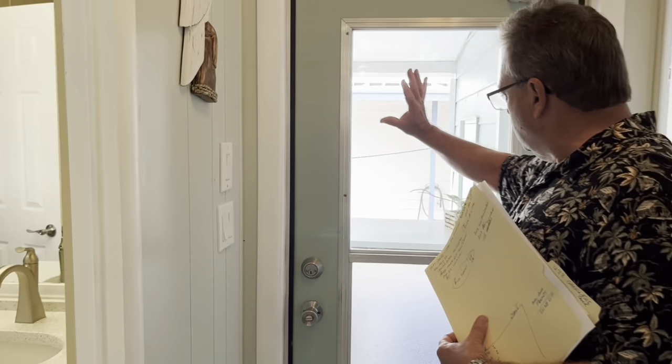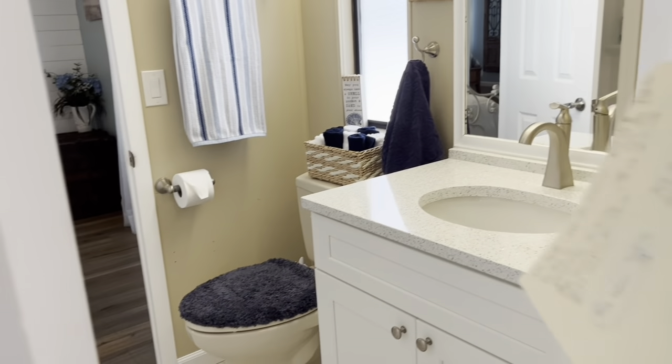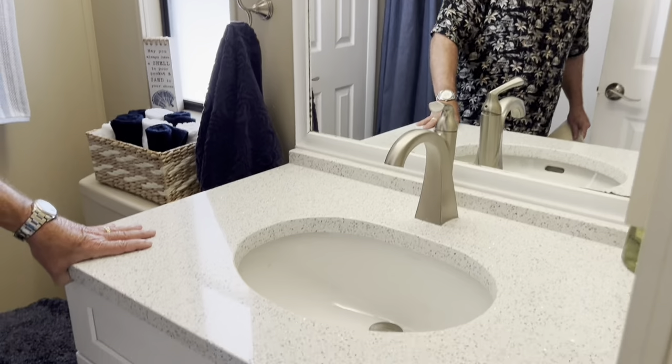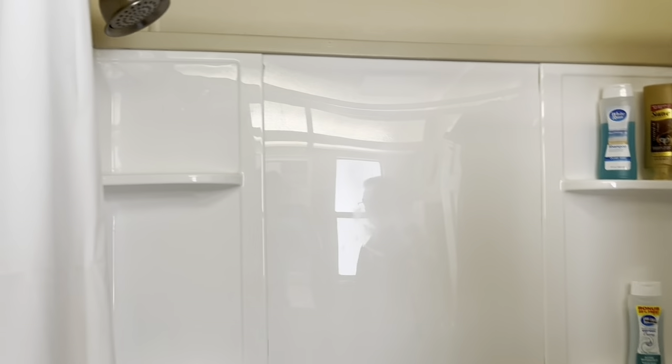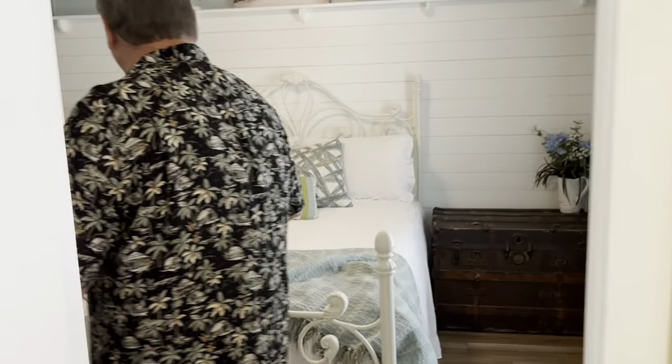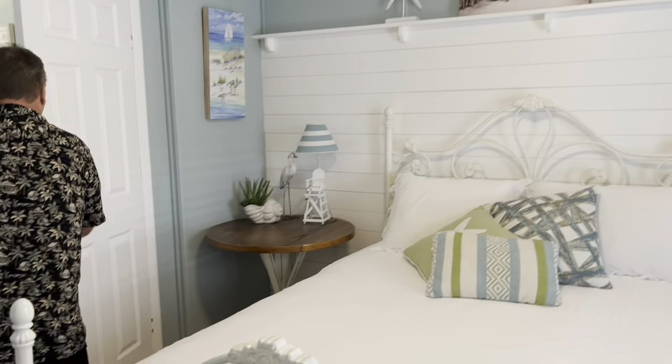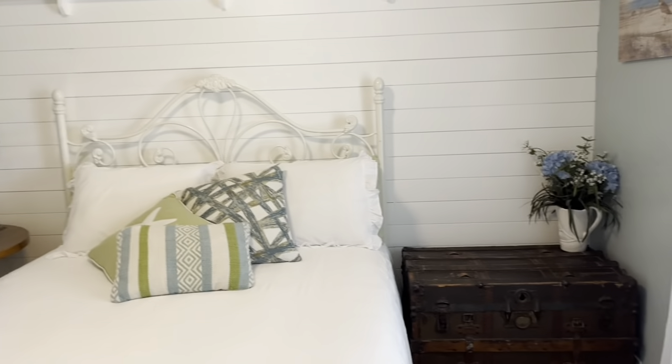Come into the guest bathroom — the nice thing about this is it's an en suite bathroom. Looks like quartz with sea grass on the countertop. Newer cabinet, tile floors, high ceilings. Brand new shower — this has just been put in. Panel doors. En suite bathroom walks into the guest bedroom. Got a full-size bed in here, shiplap on the wall, high ceilings, newer windows. Guests can shut the door and have their own private bathroom. Got a nice walk-in closet on this side as well.